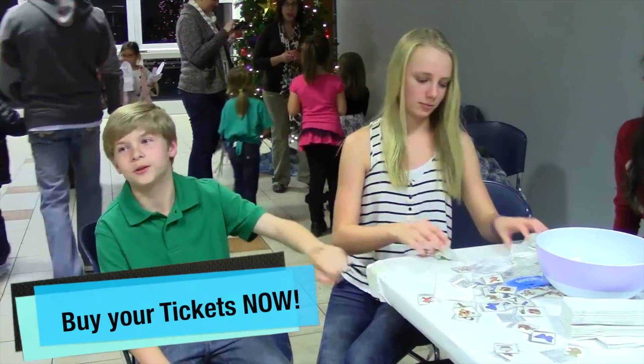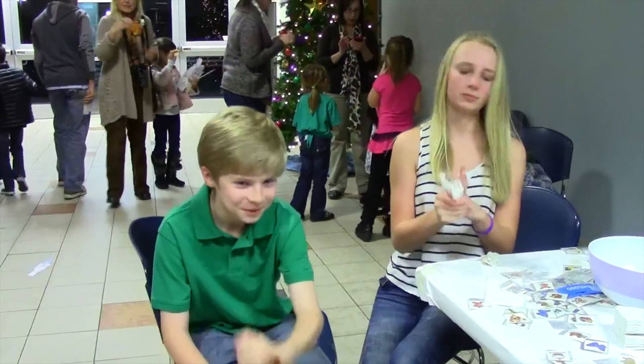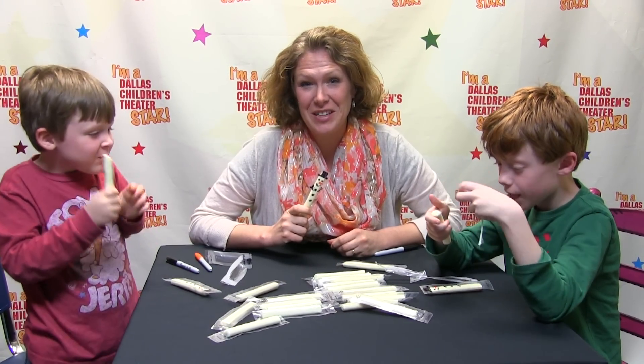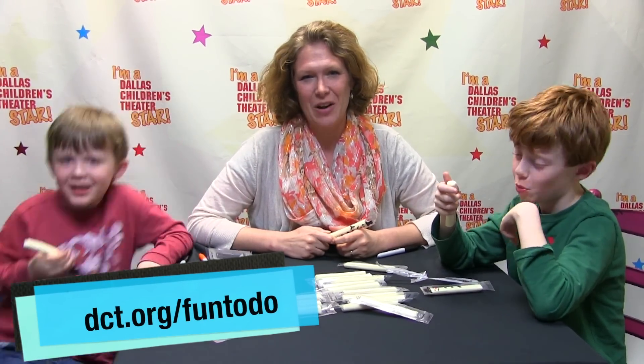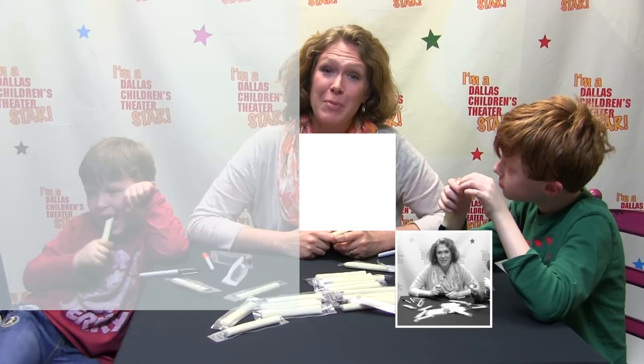For tickets and more information, visit DCT.org. We hope you enjoyed our holiday fun-to-do. We had fun, I hope you did too. And find more fun-to-do activities at DCT.org/fun-to-do. Happy Holidays!